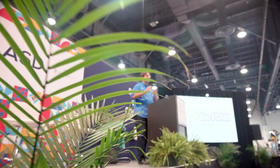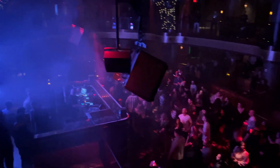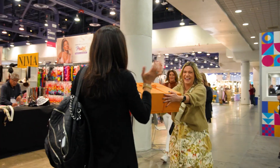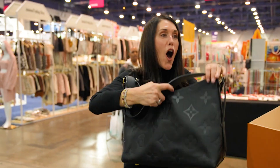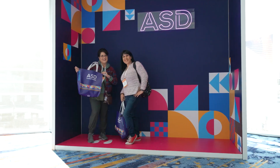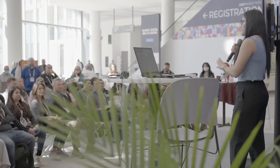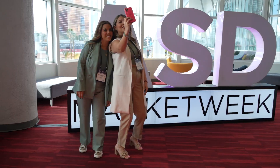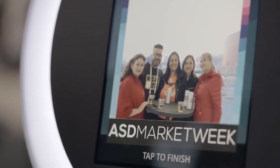Make sure you check out all events and happenings, like the ASD Official Party, complimentary headshots, and the ASD Swag Store. Enter for the chance to win a Louis Vuitton handbag or exclusive branded merchandise. Complimentary seminars covering key topics by industry leaders, plus exclusive social content on Instagram and Facebook.